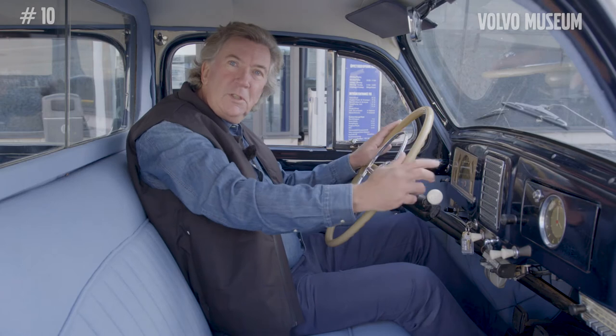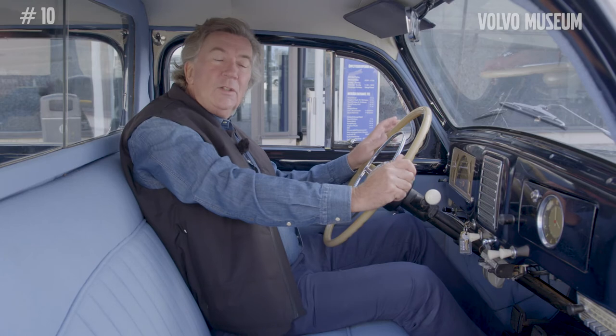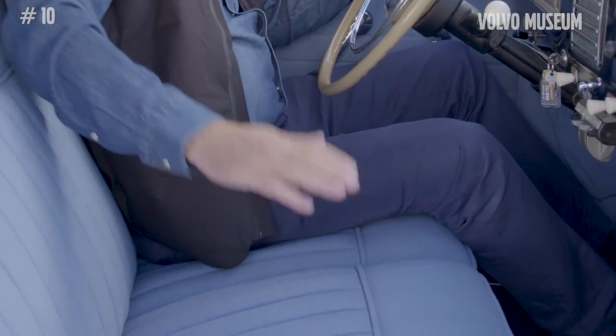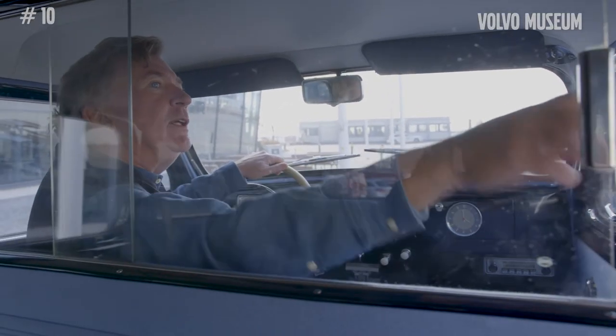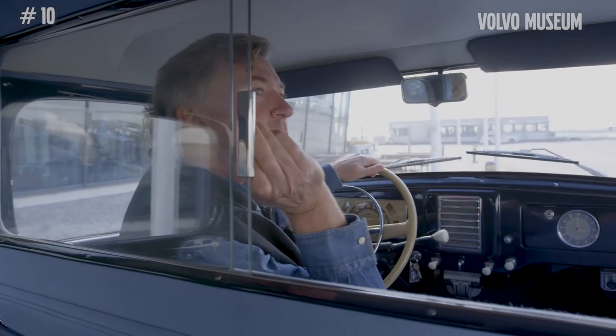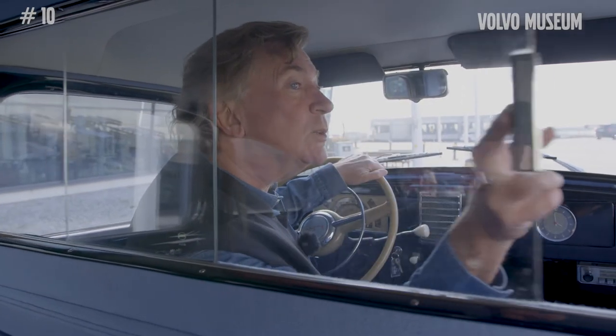This particular version is an executive version of the 831, not the regular taxi, so we have slightly more plush upholstery. This glass divider was very practical for two purposes: it gave passengers in the rear seat privacy, not having to fear the driver would overhear their conversation. But it was also good for the driver, who could shut out the sound from the people in the back and concentrate on his driving.